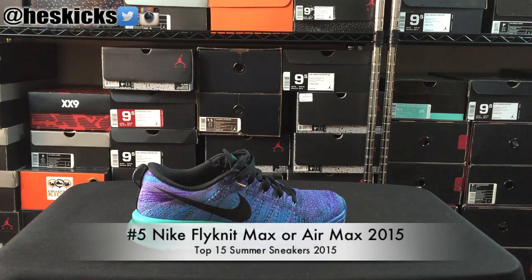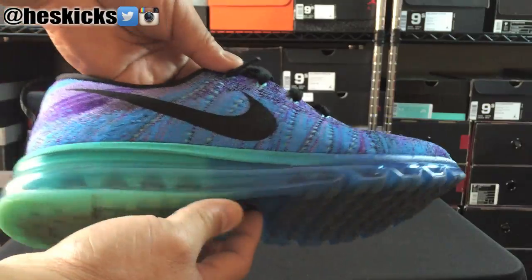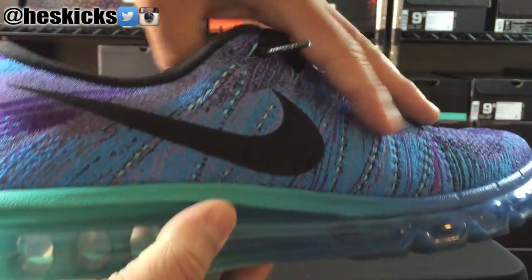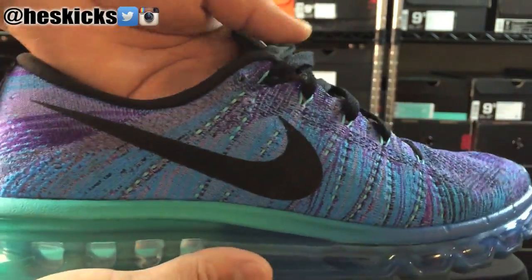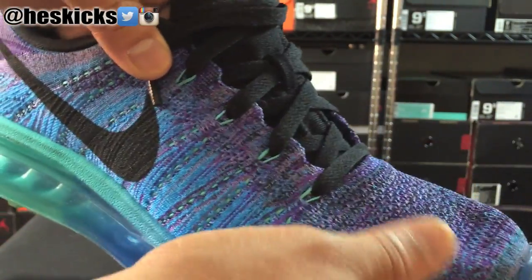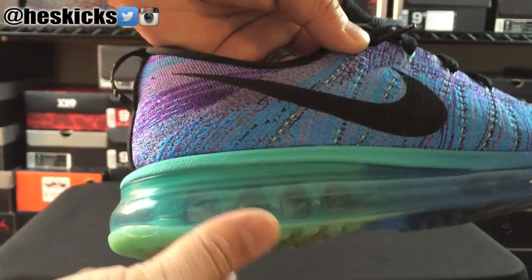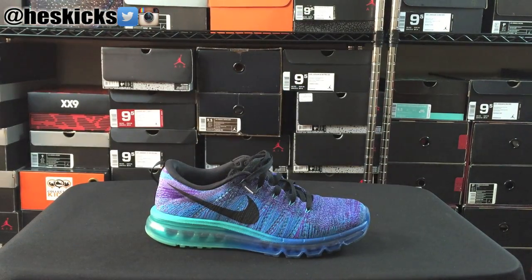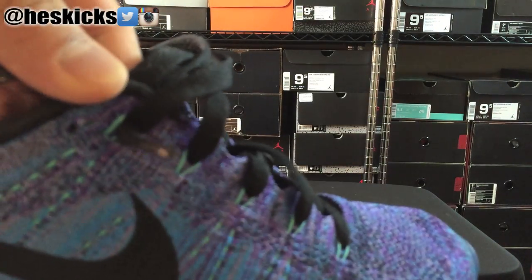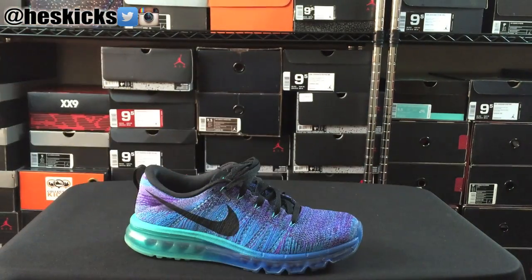Starting out the top 5, we have the Nike Flyknit Max and/or the Air Max 2015. They're basically the same pair of sneakers — the only difference is the Flyknit Max obviously has a Flyknit upper, which in my opinion is better. I love this Flyknit upper. I wore these in Hawaii and the sand didn't have any problems getting through the Flyknit — it's just a really nice material. Great pair of shoes you can wear without socks, and the air bubble is just ginormous. They're super comfortable and cushy. I lace mine with a double lace on the top, and they're really, really comfortable. That is my number 5 spot, the Flyknit Max.